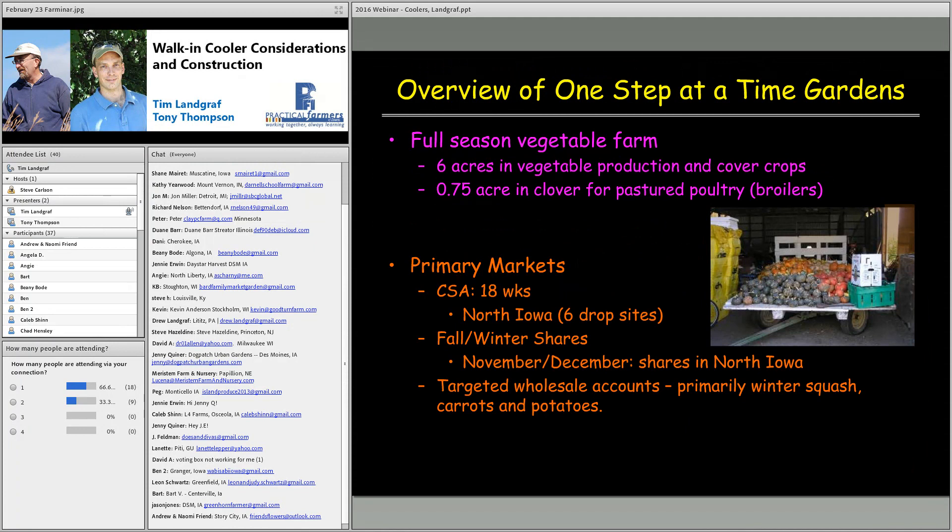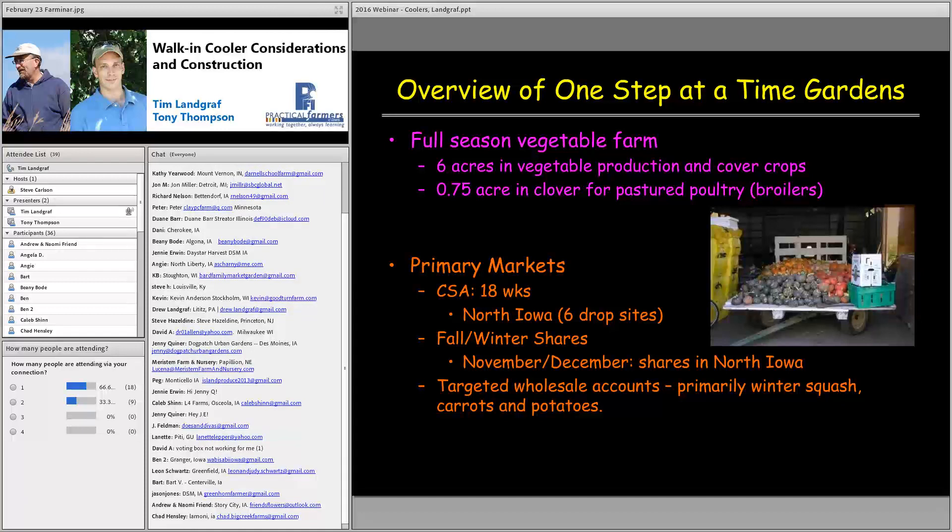For our farm overview: we're a full-season vegetable farm with about six acres in vegetable production and cover crops. Not all fields are in production every year — we rotate and run broilers on about three-quarters of an acre in clover. Our primary markets are CSA — this will be our 21st year — with six drop sites in north Iowa, plus fall and winter shares. We also have targeted wholesale accounts, primarily winter squash, carrots, and potatoes.